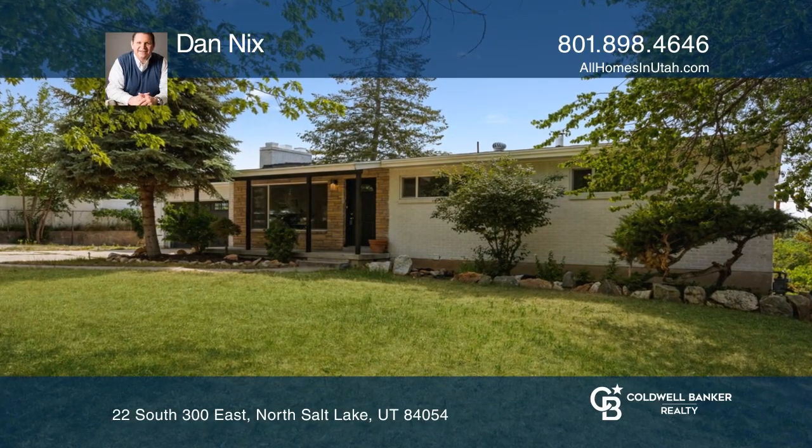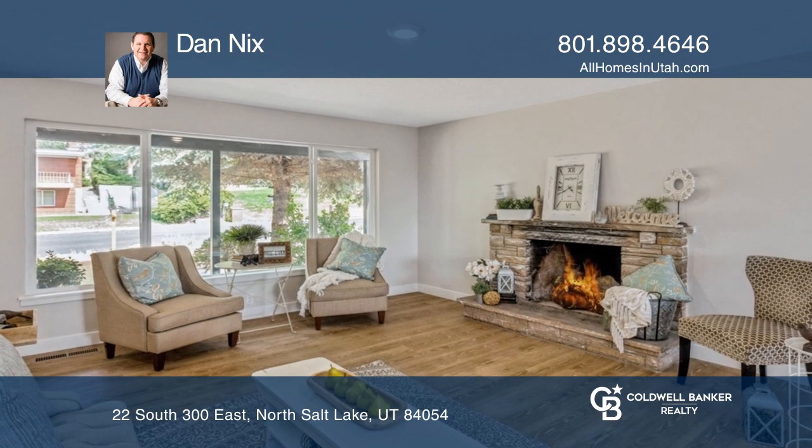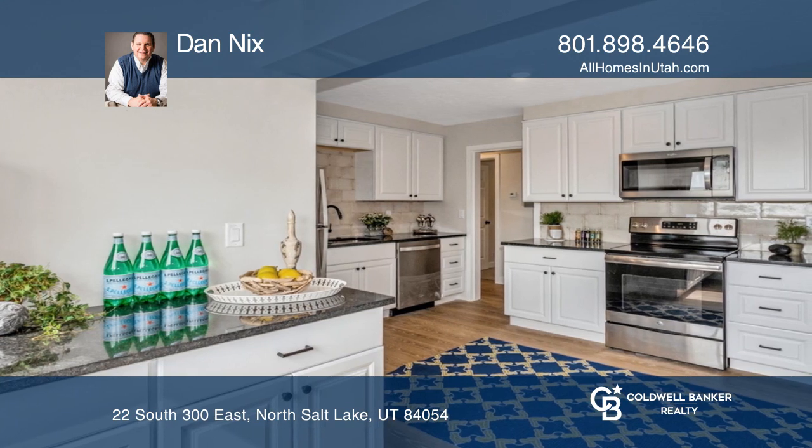Welcome home to this updated Rambler boasting updates and upgrades at every turn. You'll love the new farm-style kitchen, luxury vinyl plank wood-look flooring with new carpet, paint, and windows throughout.